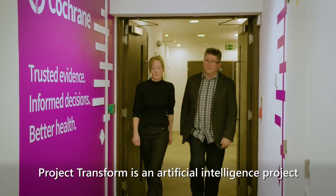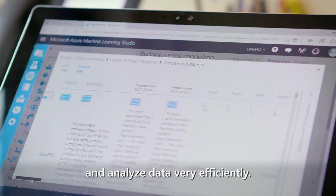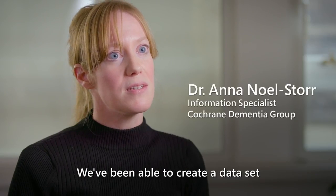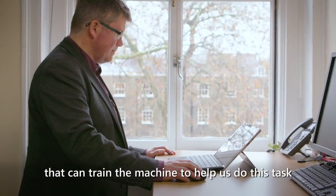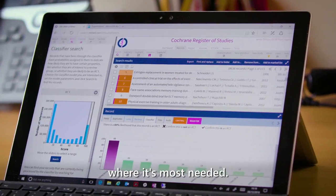Project Transform is an artificial intelligence project that brings together the technology — it's able to manipulate and analyse data very efficiently. We've been able to create a data set that can train the machine to help us do this task, so that we can then better direct human effort where it's most needed.